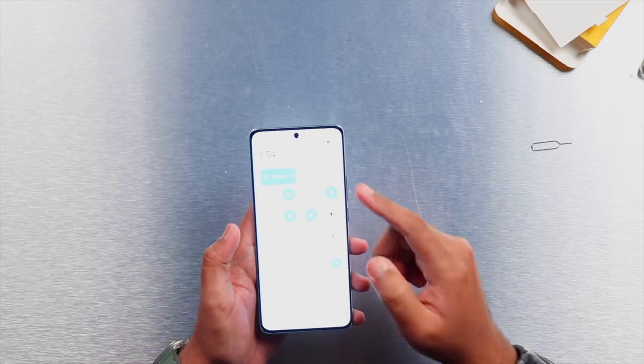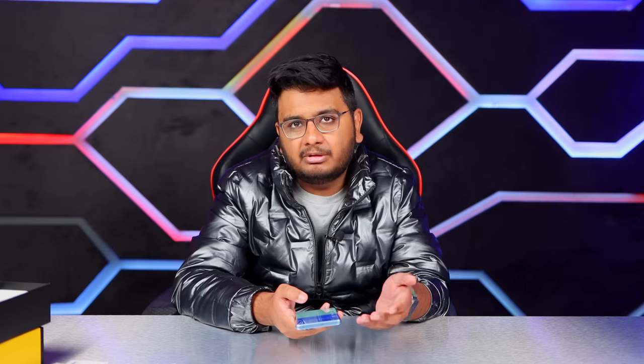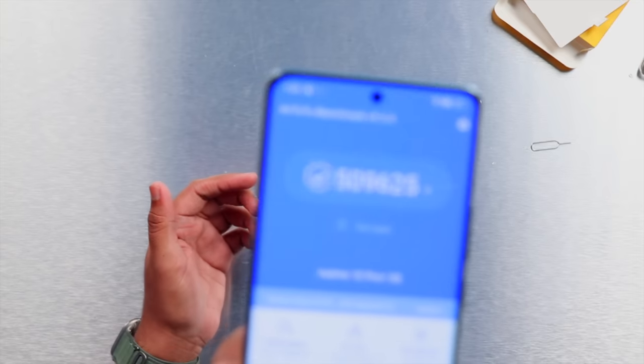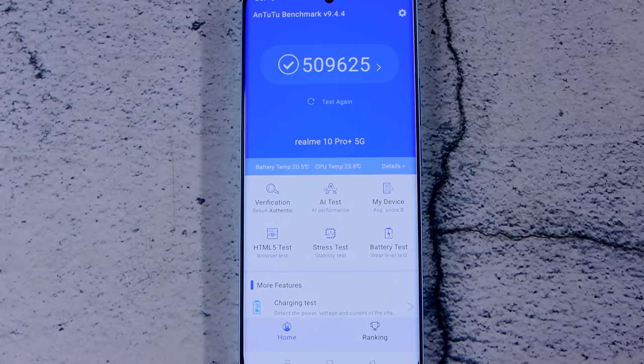When you adjust brightness or volume up and down, the haptic motor gives a feel as if you're actually turning a physical knob, which is very good. In benchmarks we ran on this mobile phone, the Antutu score is close to 500,000 — slightly lower than that. The temperature was about 10 degrees above ambient overall, which is manageable.